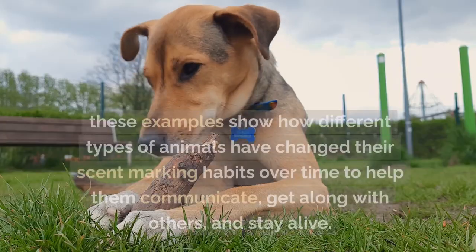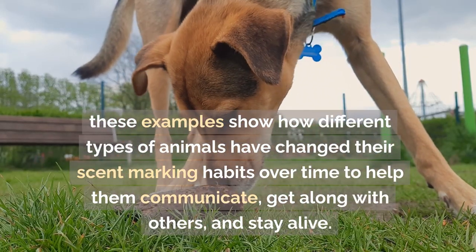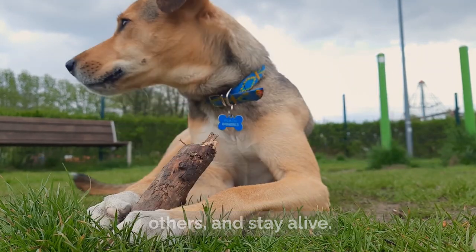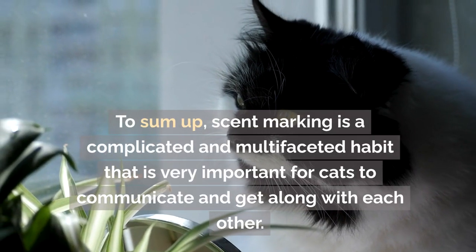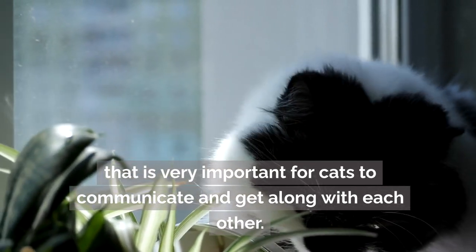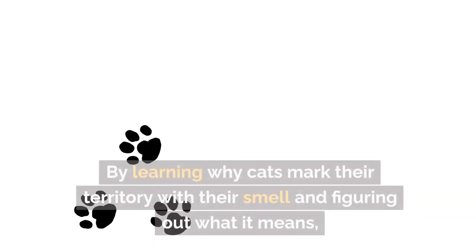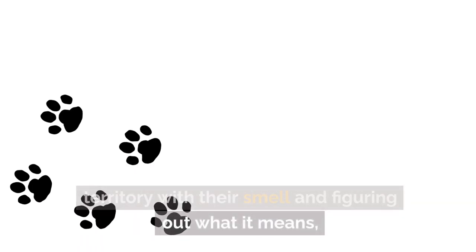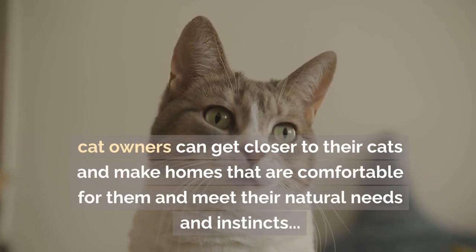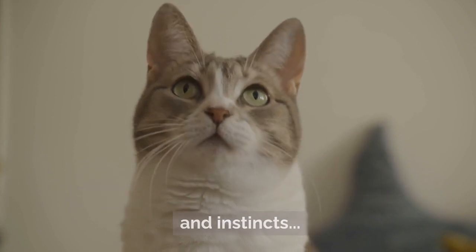In the natural world, these examples show how different types of animals have evolved their scent-marking habits to help them communicate, get along with others, and stay alive. To sum up, scent-marking is a complicated and multi-faceted behavior that is very important for cats to communicate and get along with each other. By learning why cats mark their territory and what it means, cat owners can get closer to their cats and make comfortable homes that meet their natural needs.